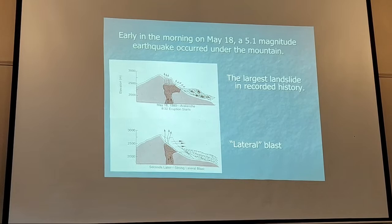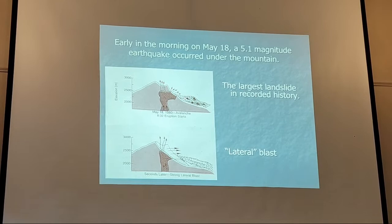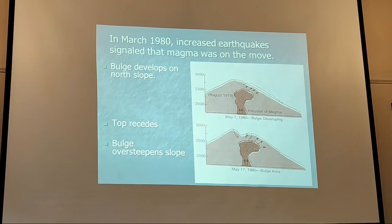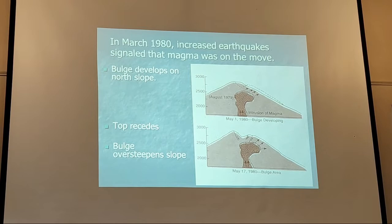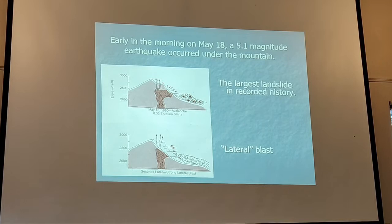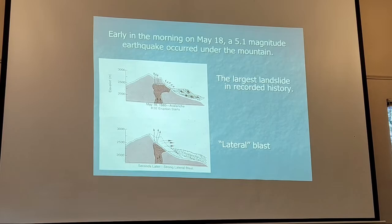The magma had been building up gas and pressure with no way to release it. When the landslide happened, that was like taking the cork off a bottle you'd shaken up — and that released the eruption. Some geologists refer to this as the lateral blast. Most people expect a volcano to erupt and go straight up into the air, but this was pushing towards the north slope. When the north slope failed, it shot straight out sideways.